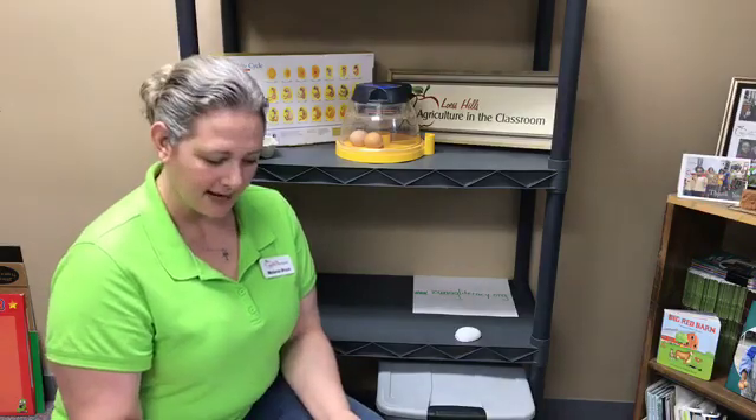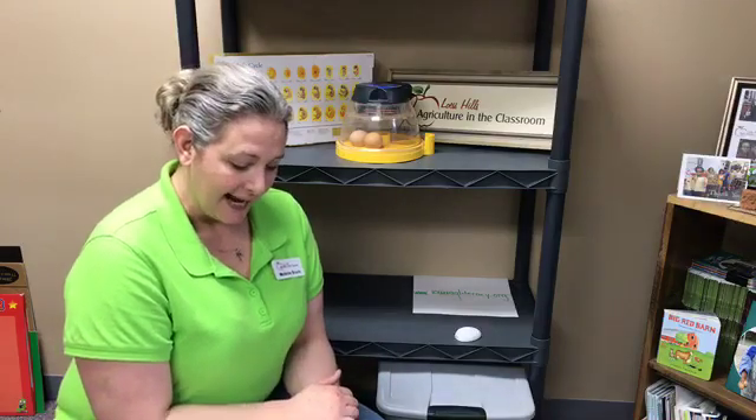Today is day 17 of the egg incubation time. We now only have 24 hours left until we're going to go into lockdown, and four days on average until it's time to hatch.